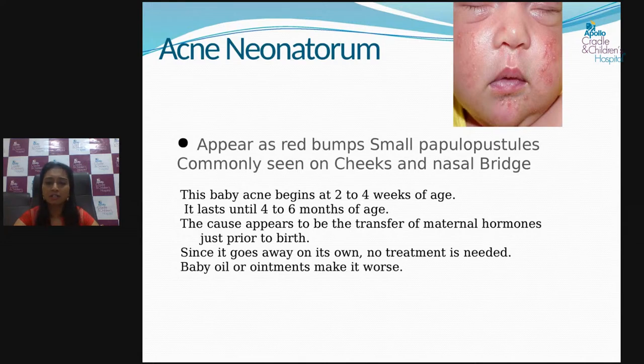Next is neonatal acne. Babies can develop acne similar to adults, usually on the cheeks, forehead, and face, starting from two to four weeks of age. This is caused by maternal hormones transmitted to the baby during pregnancy and delivery. No treatment is needed — it is absolutely non-scarring and will resolve spontaneously once the maternal hormone level reduces. Oiling should be avoided as rubbing the skin can increase rashes.